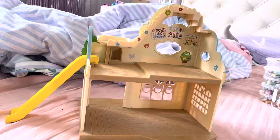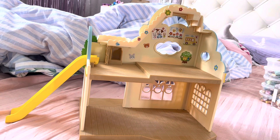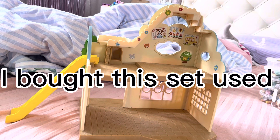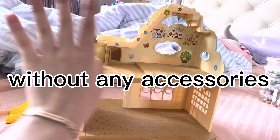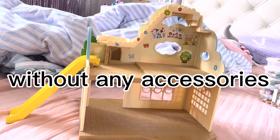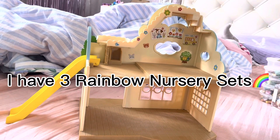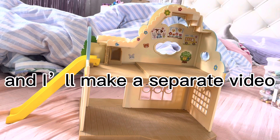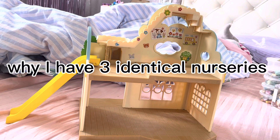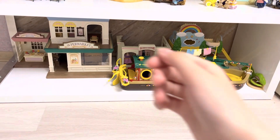The last building on our shelf is Rainbow Nursery. I'll say ahead that there's nothing to correct here because I bought this used set and there was only a building without any accessories. In general, I have three Rainbow Nurseries — if you are interested, write in the comments and I'll make a separate video explaining why I have three identical nurseries. Now I just have to add figurines.